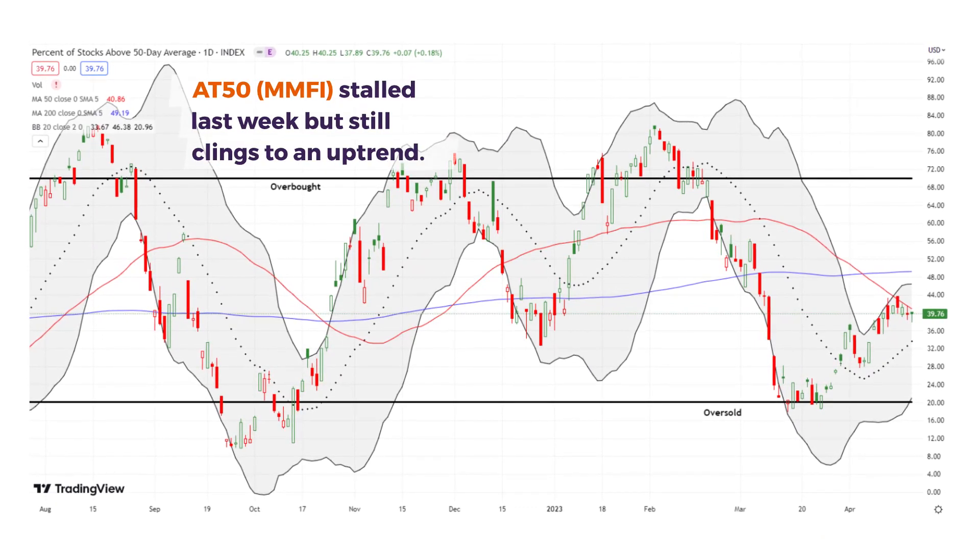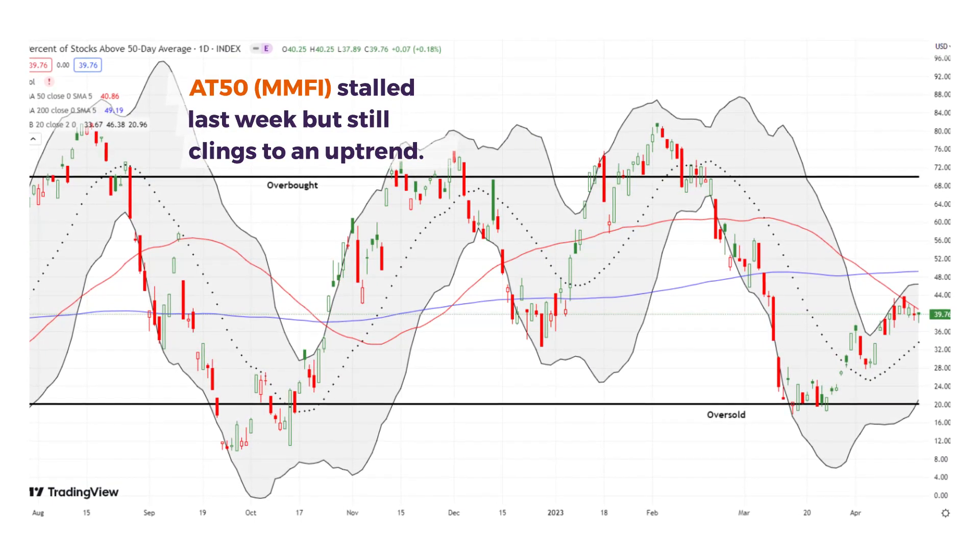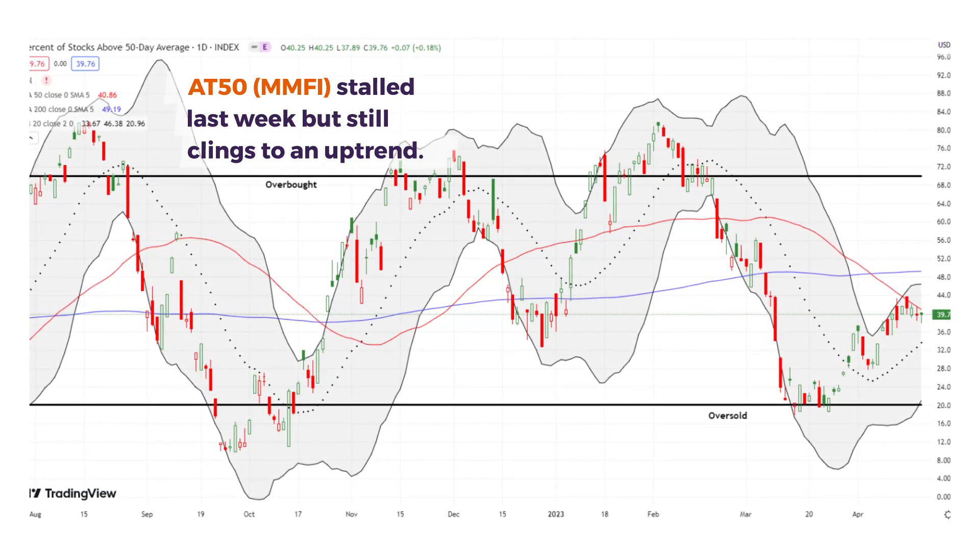My favorite technical indicator — the percentage of stocks trading above their 50-day moving averages, I like to call it 1850 — stalled out, but it's still clinging to an uptrend.